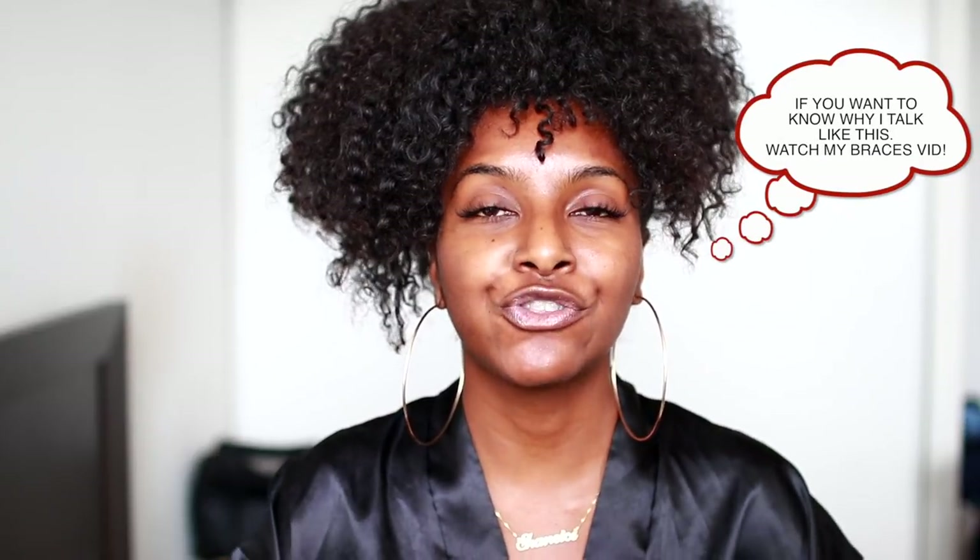What's up guys, it's Shanice, welcome back to my channel. Today I'm finally doing an updated skincare routine. I've been getting so many questions about my skin — you guys are complimenting me saying how my skin is glowy, how it's popping. I actually have two skincare routines already, but in today's video I'm going to show you how my routine gets rid of pimples and dark marks in less than a week.